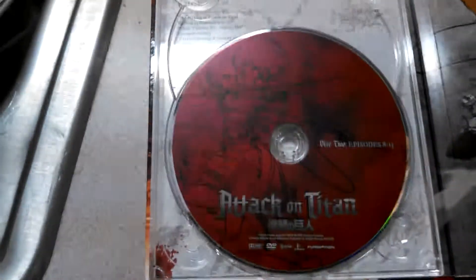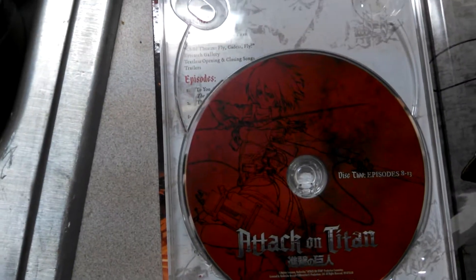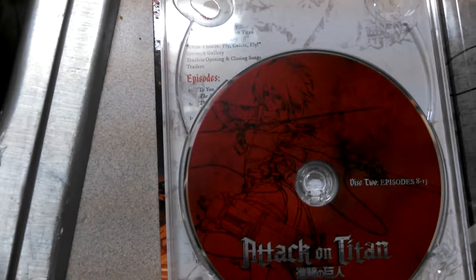Here's DVD disc 2, containing episodes 8 through 13, and this is Christa Ackermann.